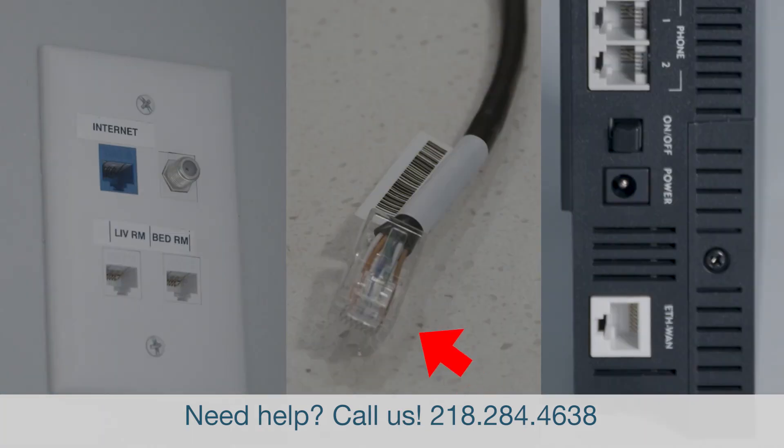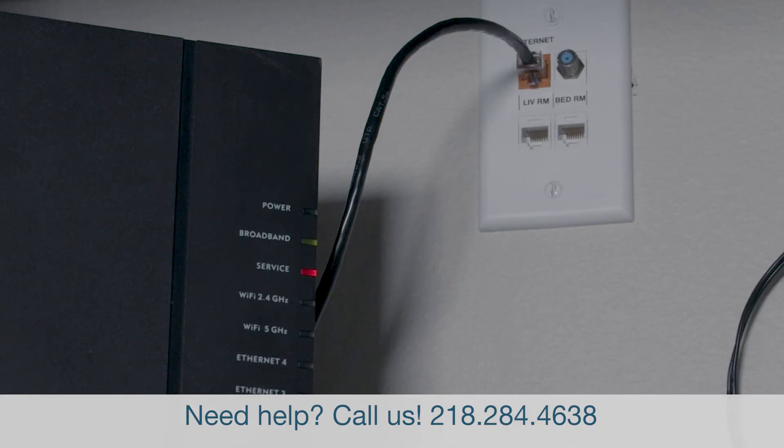Connect the ethernet cable into the internet port and take the other end of the cable and insert the ethernet into the router. Wait three minutes or until the appropriate lights on your router turn on. Once all the lights are on, it's time to set up your network.